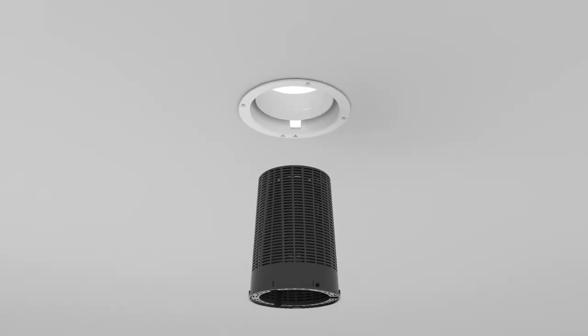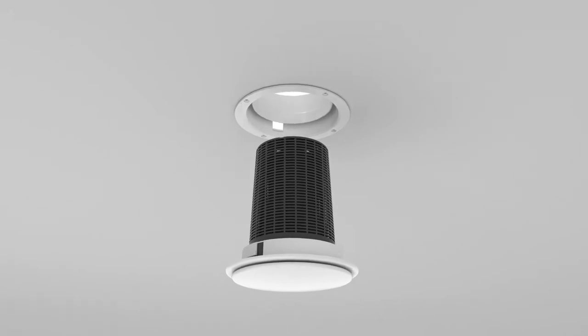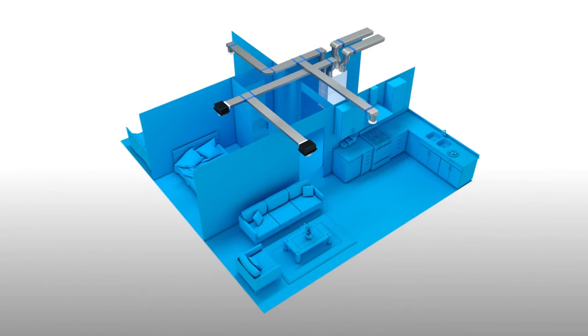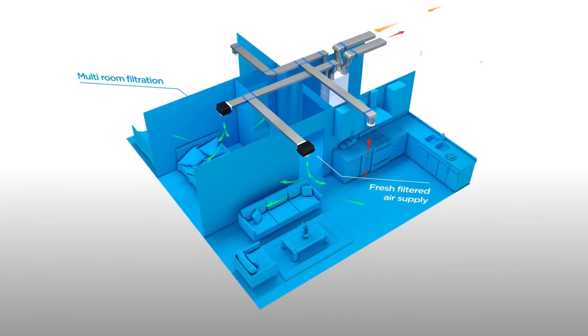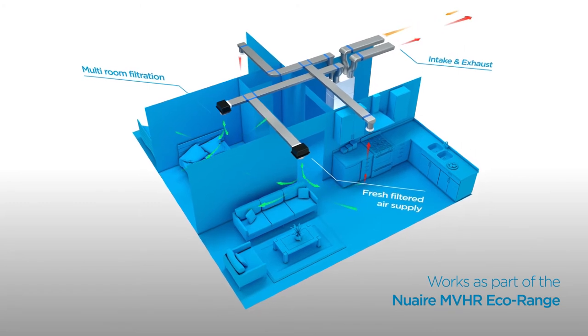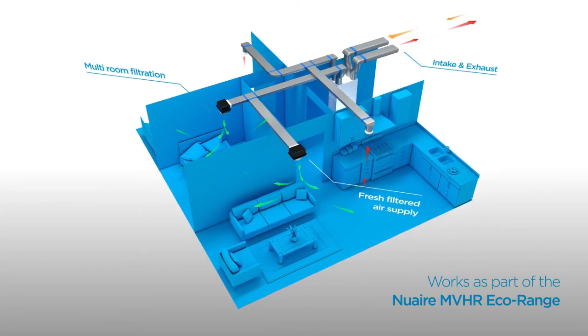IAQ valve works as part of a complete system with NewAir's MVHR Eco range. Polluted air is passed through the G3 filters inside the MVHR system, removing dust, pollen and particulates. This air is then passed through the carbon filter on the supply leg of the ducting.